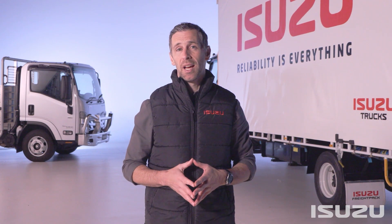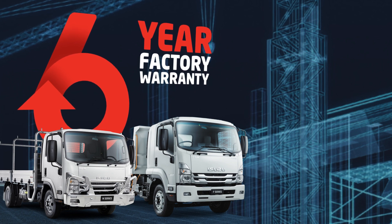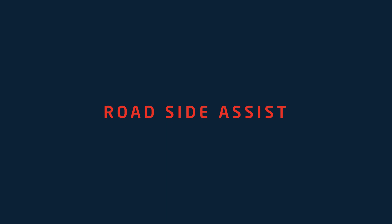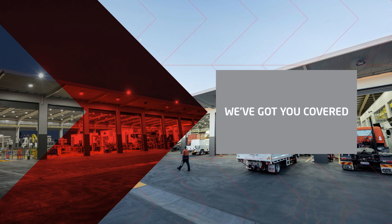The third Isuzu Care pillar is reliability. Isuzu trucks are renowned for their reliability, but our reliability is a lot more than the truck itself. With Isuzu Care it includes a 6-year factory warranty — we're confident our trucks are built to last, which is why the cab and chassis are covered by our industry-leading 6-year factory warranty. Our trucks also come with an industry-leading 6-year, 24-hour roadside assistance program, delivered throughout Australia via a team of highly trained technicians and recovery operators. So whatever your business needs, it's reassuring to know that Isuzu is only a phone call away.